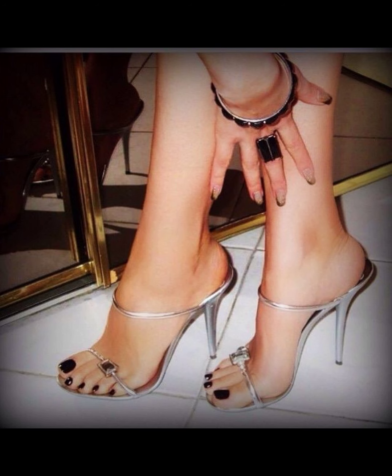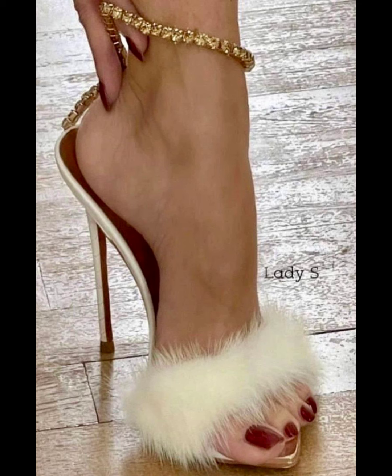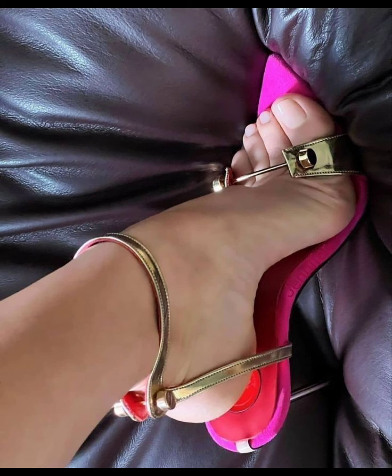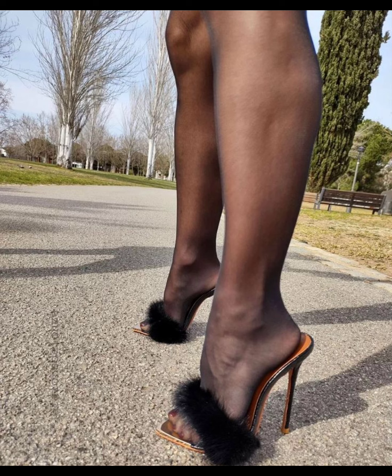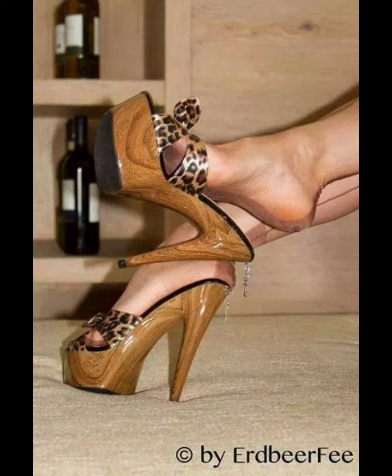When it comes to choosing the right pair of high heels, comfort is key. Look for shoes with cushioned insoles and supportive straps to ensure a comfortable fit. High heels can elevate any outfit — pair them with a little black dress for a classic look, or wear them with jeans and a blouse for a stylish ensemble.